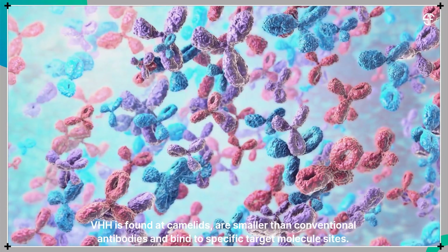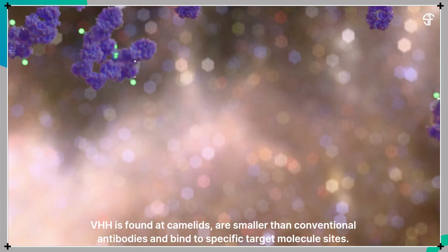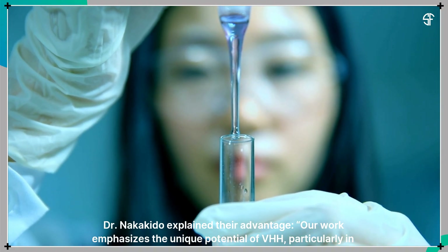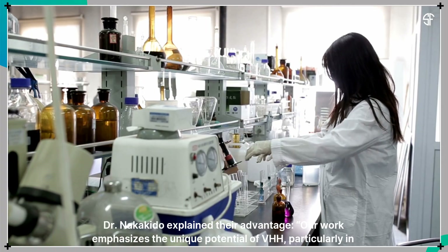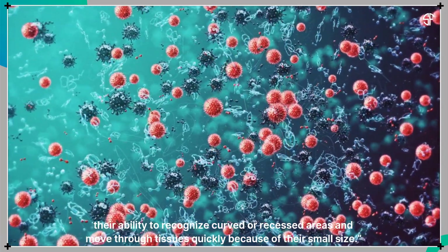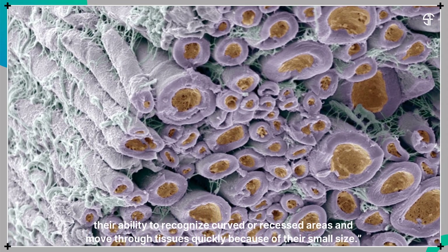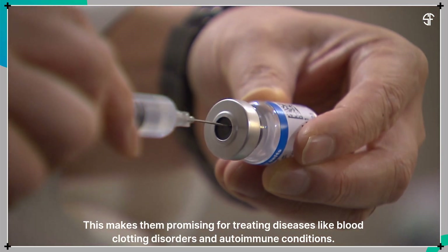VHH, found in camelids, are smaller than conventional antibodies and bind to specific target molecule sites. Dr. Nakakido explained their advantage: our work emphasizes the unique potential of VHH, particularly in their ability to recognize curved or recessed areas, and move through tissues quickly because of their small size. This makes them promising for treating diseases like blood clotting disorders and autoimmune conditions.